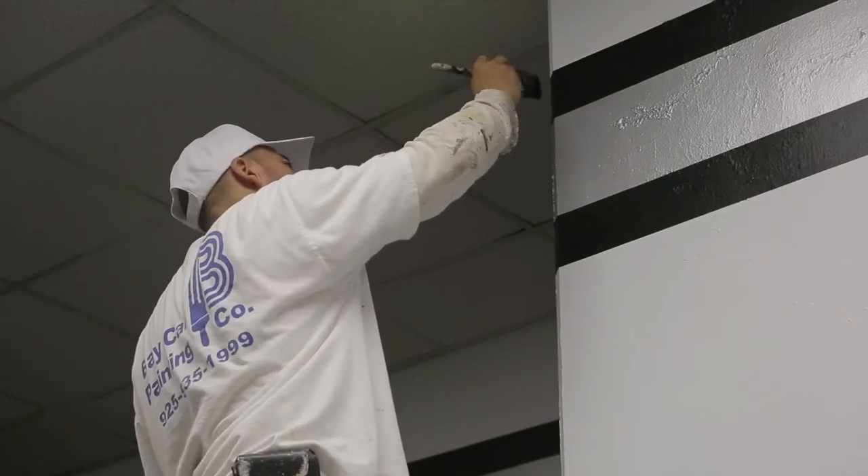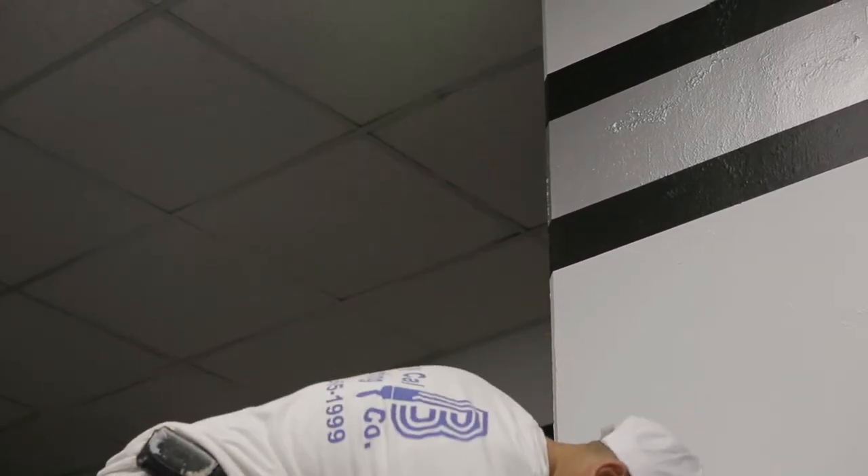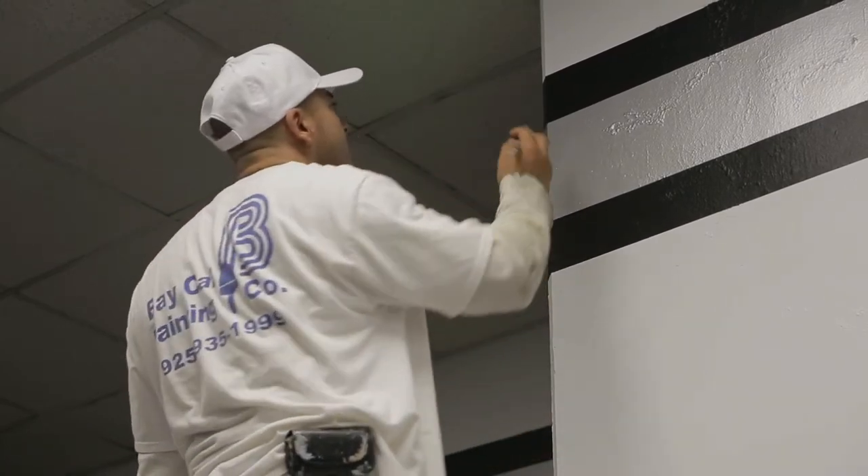My name is Bill Cottey. The name of my painting company is BayCal Painting Contractors. We've been in the painting business for over 30 years. We do commercial work mainly, interior and exterior work.